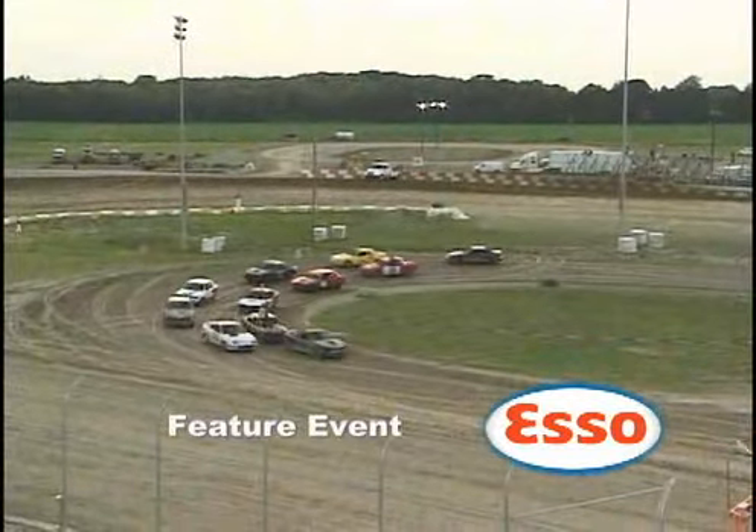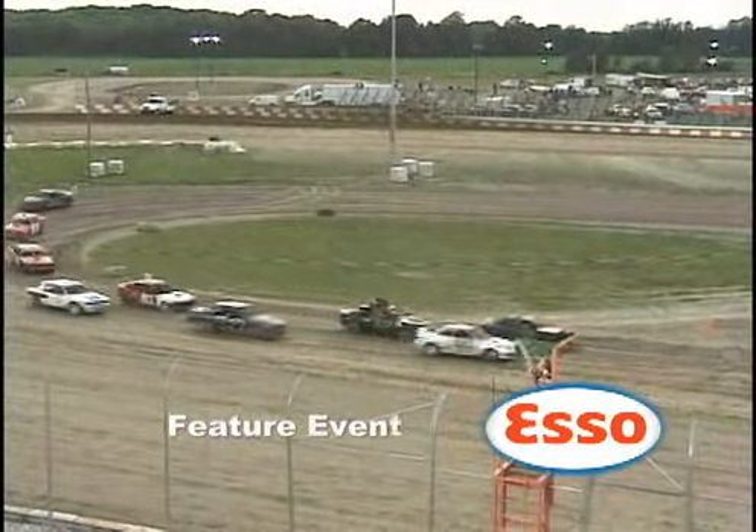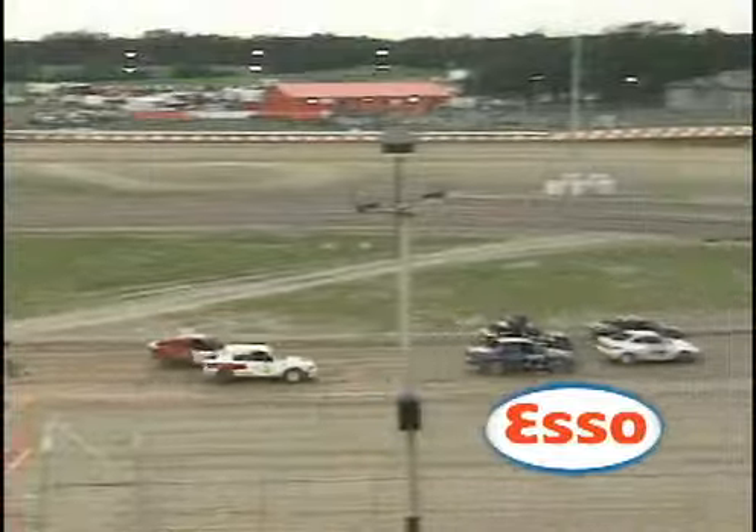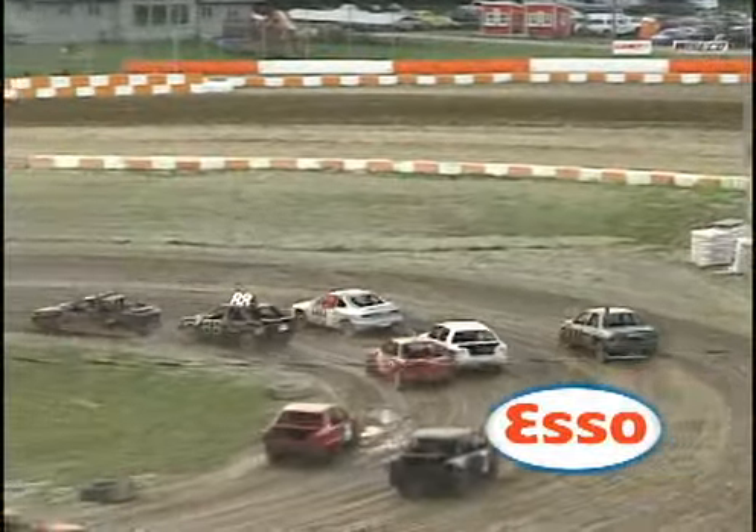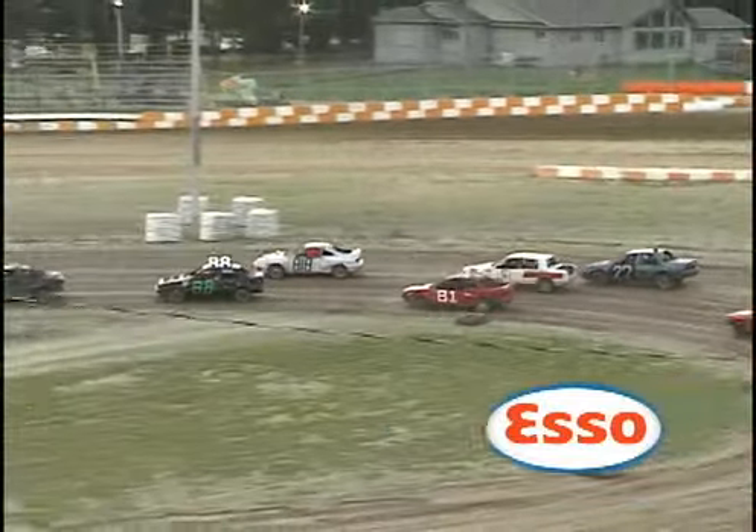We've got the 72 of Evan Ritchie, the 181 is Lee Hills - he's won a couple of times this year. The 13 is our Chalkman, Casey Huffman, and the 26 is Dave Patton.